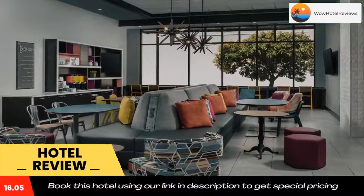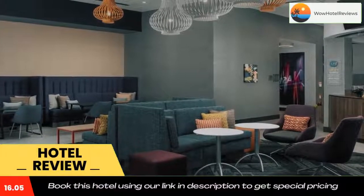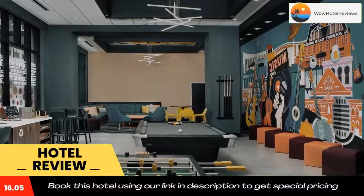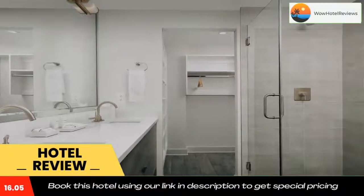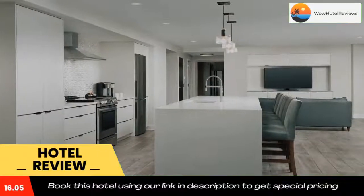Popular points of interest near Home2 Suites by Hilton Nashville Downtown Convention Center include Ryman Auditorium, Johnny Cash Museum, and Nissan Stadium. The nearest airport is Nashville International Airport, 7.5 miles from the accommodation. Use our link in the description to get a special discount on this hotel. Don't forget to like and subscribe to our channel.